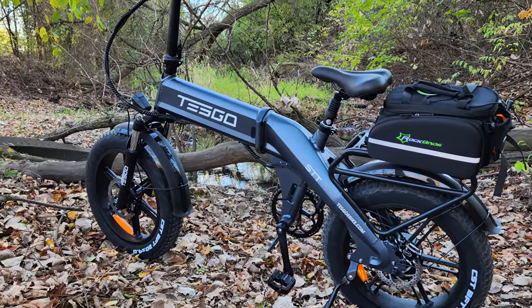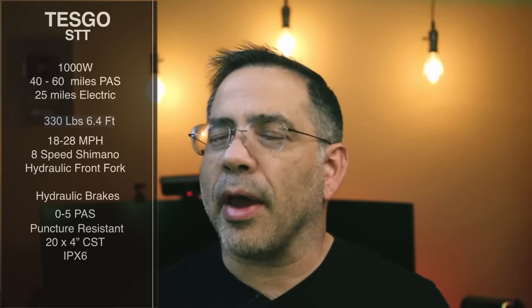So first, let's talk about the specs. As we highlighted, 1,000 watts, which means you're going to get anywhere from 40 to 60 miles range when you're pedaling with pedal assist mode. Not bad. Also, if you want to ride 100% electric, you're going to get up to 25 miles range.